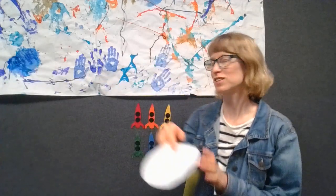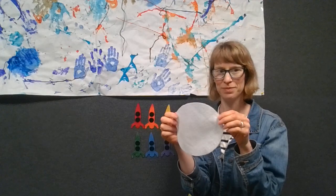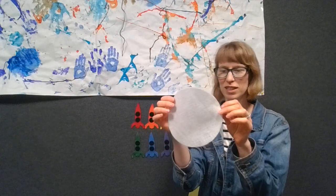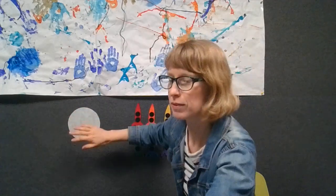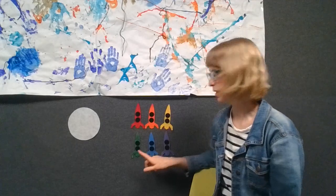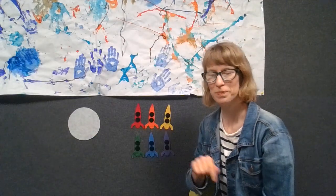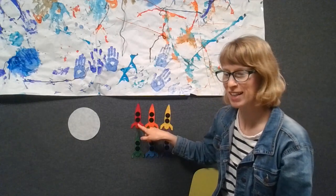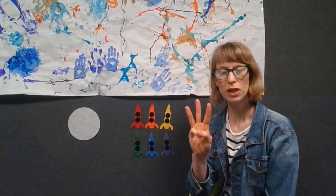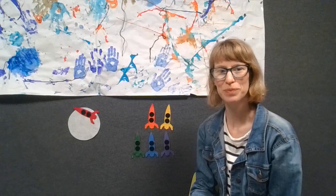We are going to do a flannel story about some rocket ships. We've got a rainbow of rocket ships — six of them. And there's a big round moon, just like the moon cake that little star ate. We've got one, two, three, four, five, six rocket ships and they're all going to go to the moon. I have six little rocket ships headed for the moon. There goes the red one — five, four, three, two, one. Zoom! It landed on the moon.